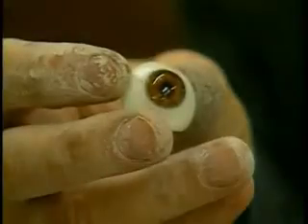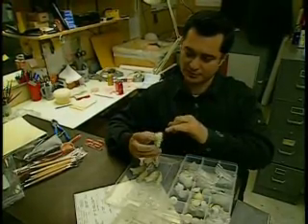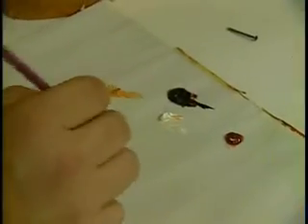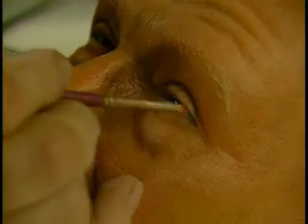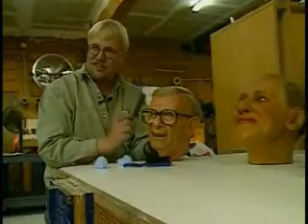Soon after, medical glass eyes are secured in place and oftentimes impressions of teeth are made. Then each porcelain tooth is positioned one at a time to replicate actual dental characteristics. The transformation continues with a shiny coat to the eyes and thin layers of translucent paint to create skin tone, while allowing the wax to radiate through.